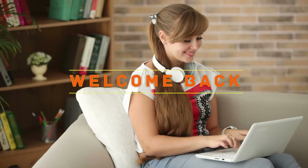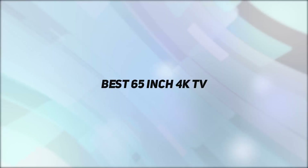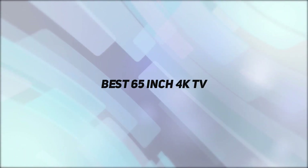Hey, welcome back to my channel. In this video, I'm gonna talk about the top 5 best 65-inch 4K TVs.